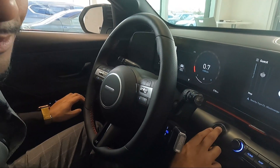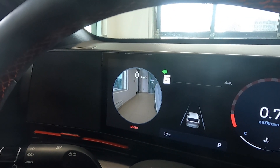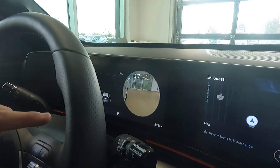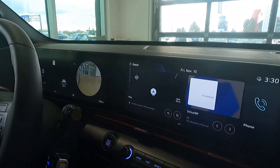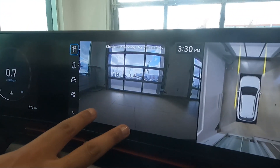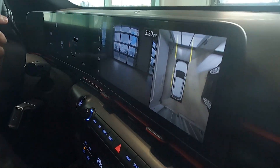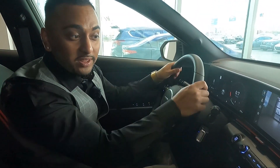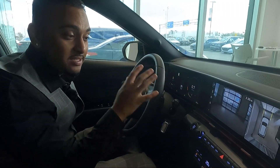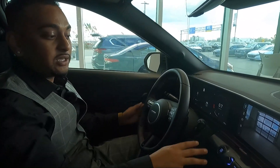The turn signals activate the blind view monitor — it actually shows you what's in your blind spot before you make the turn, so you never have to look over your shoulder. The 360-view camera is accessed with a button in the middle, giving you a super big rear view with trajectory lines as you turn the wheels. This car is so easy to park — it doesn't matter what level of driver you are.